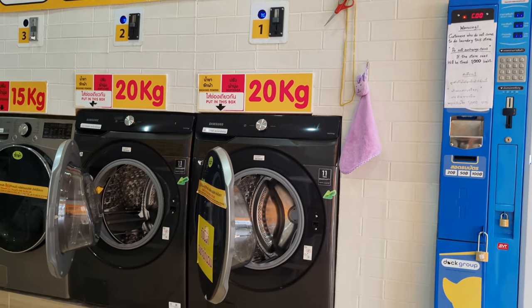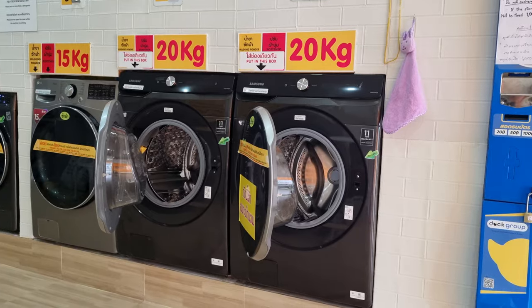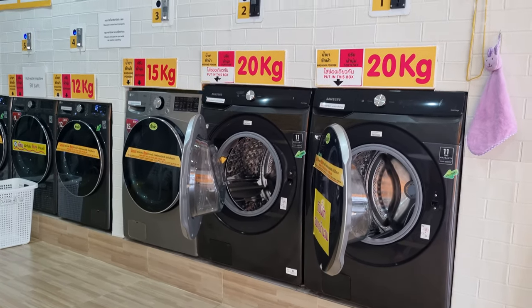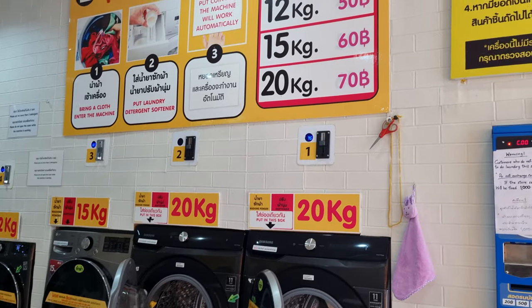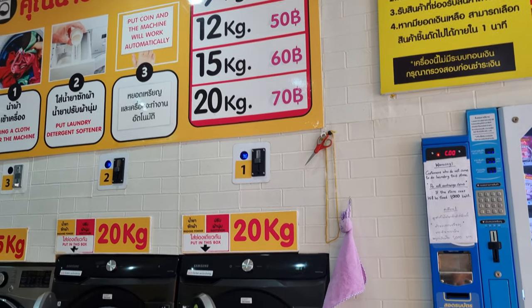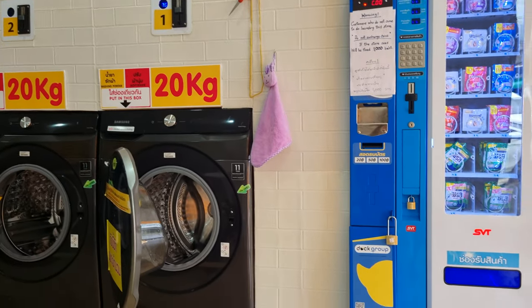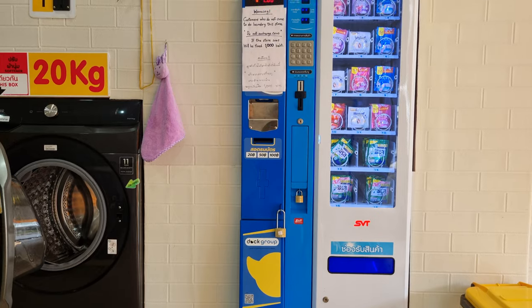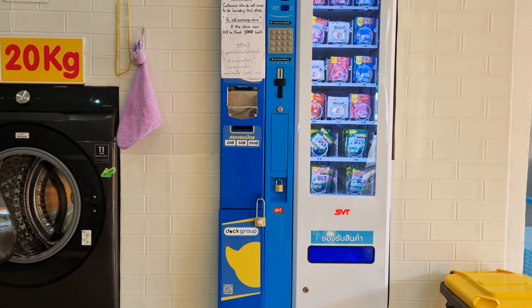So this is the washing machine — 20 kilograms, 15 kilograms, and 12 kilograms. That's the price right there: 9 kilograms 40 baht, 50 baht, 50 baht, 70 baht. And they have the coin machines right here. That's the laundry detergent, 5 baht each.